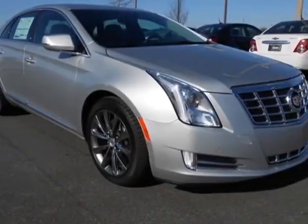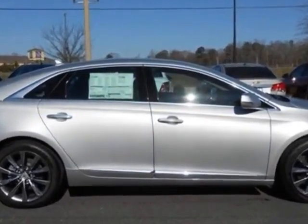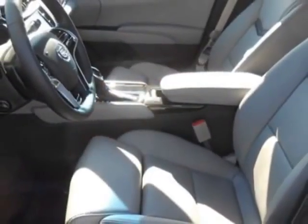Check out this new 2013 Cadillac XTS. For your protection, this vehicle has a factory warranty. This XTS boasts a 3.6-liter engine and has a 4-speed automatic transmission.